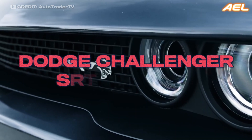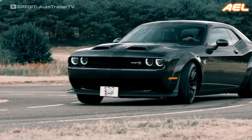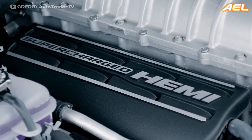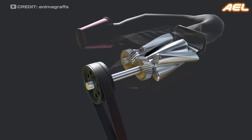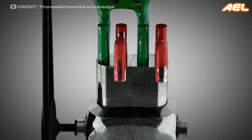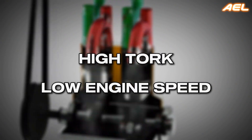For example, the Dodge Challenger SRT Hellcat is a prime example of a vehicle that harnesses the power of a supercharger to deliver mind-blowing performance. This car is equipped with a Roots-type supercharger, which is the most common design. The Roots supercharger is known for providing high torque at low engine speeds, making it ideal for drag racing and street performance.